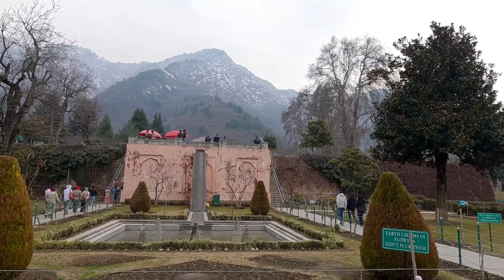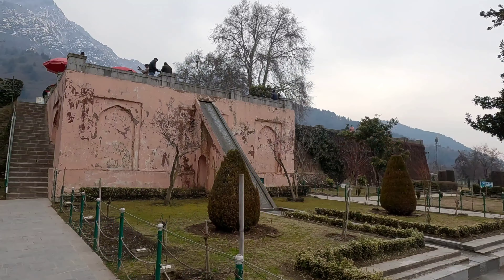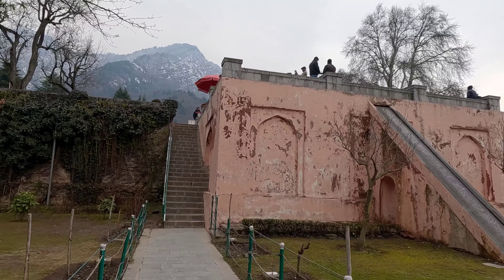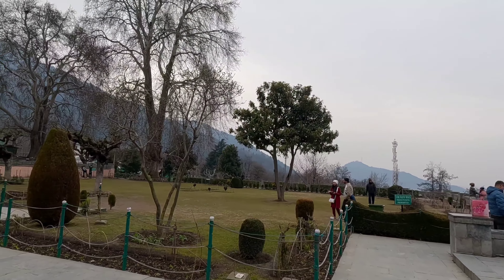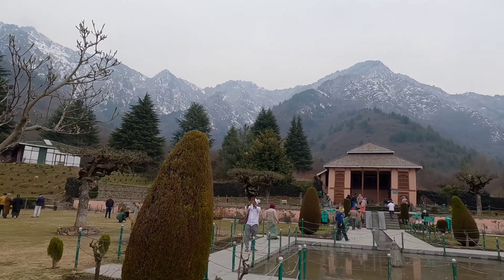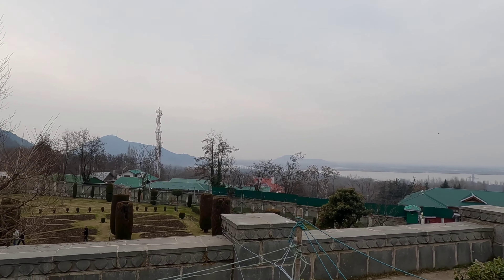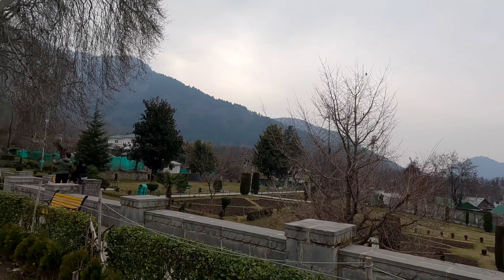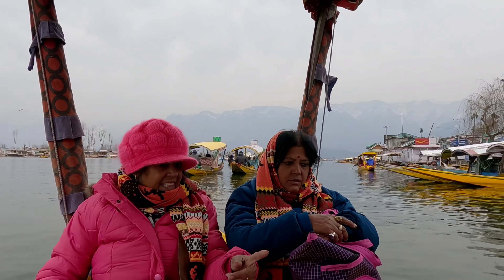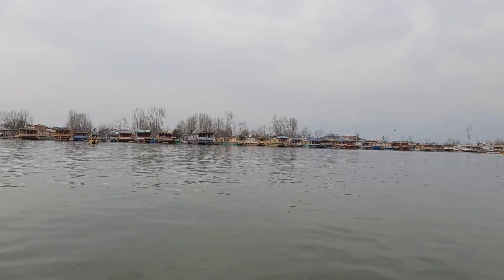Then we came to Chasme Shahi. Chasme Shahi is one of the most famous parks in Srinagar. It is not a very huge park, but it is built on elevated ground, so from the top you can see the snowy mountains at the back and Dal Lake below. This makes the beauty of the place even more amazing.